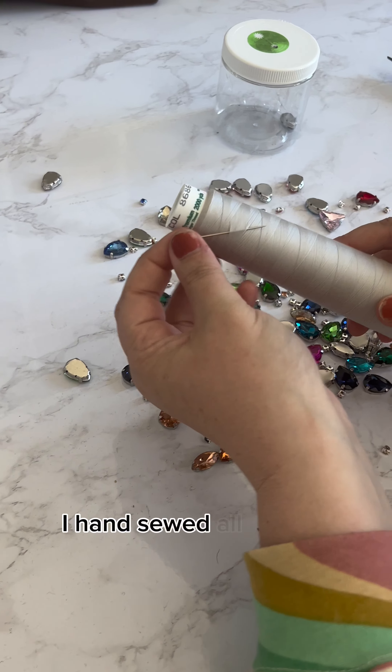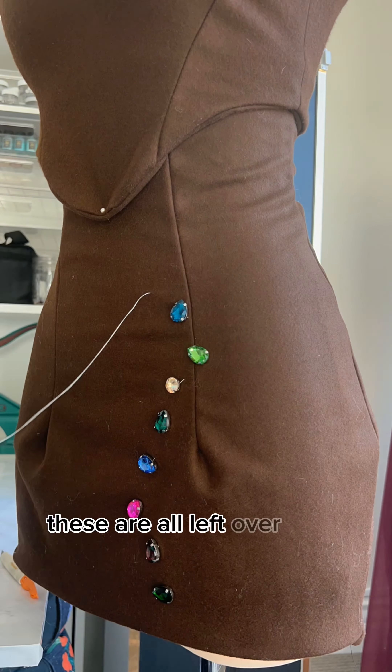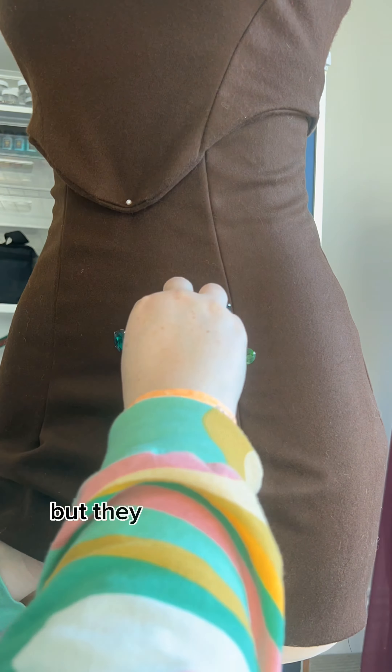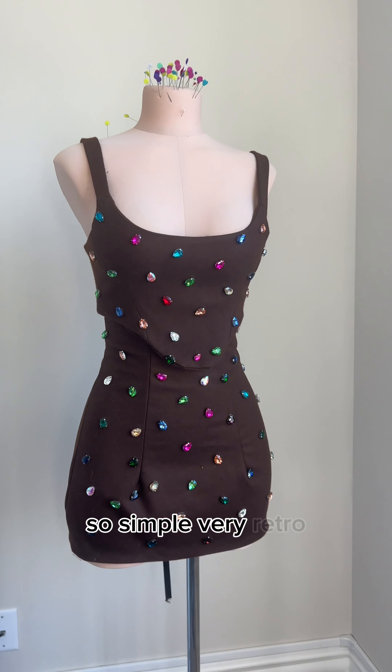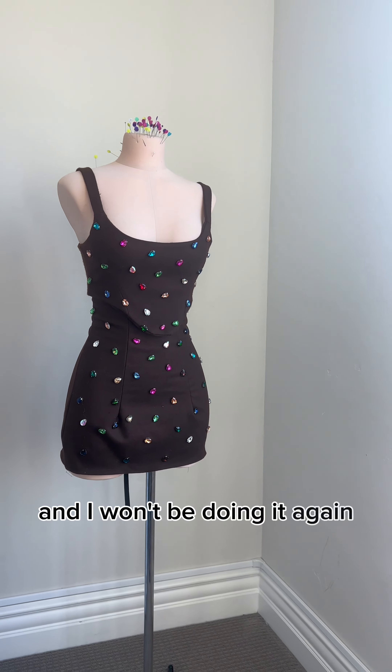Because I'm insane I hand sewed all my rhinestones in — but honestly it's your costume, you can glue them if you want. These were all leftover from my Eras Tour costume but they worked perfectly here. And this is the final look. I love it. It was so easy, so simple, very retro. And I won't be doing it again. Bye.